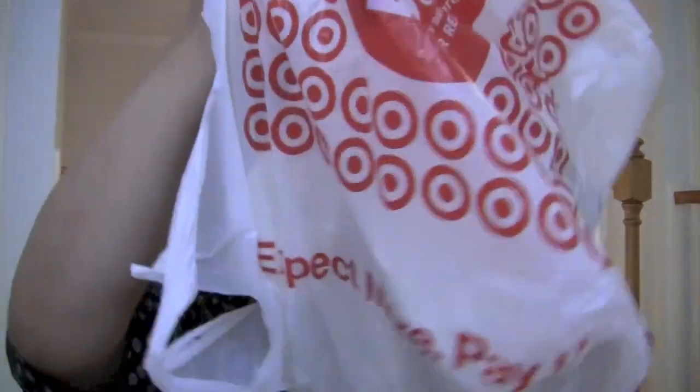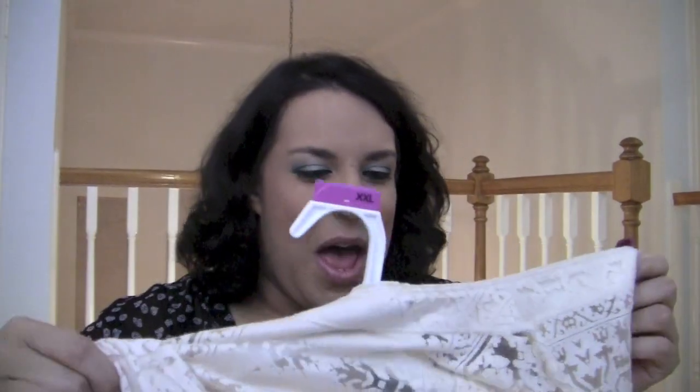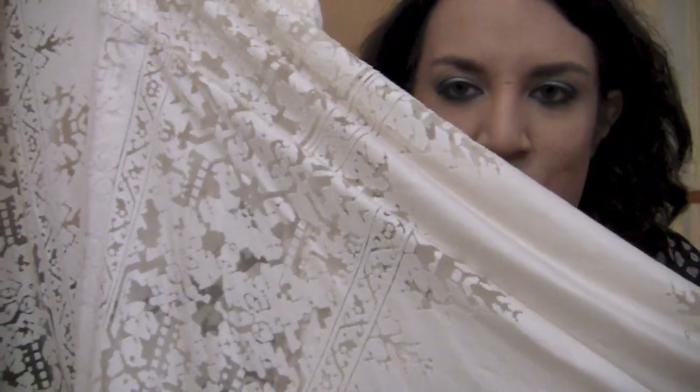Then I got — everything I got is similar. This next one is a 2X. It's this beautiful cream colored — it actually looks better if I leave it on the hanger. Yeah, there we go — it looks better on the hanger. It's a beautiful cream colored piece. I don't even know what I'd call it.